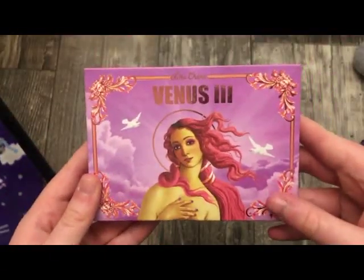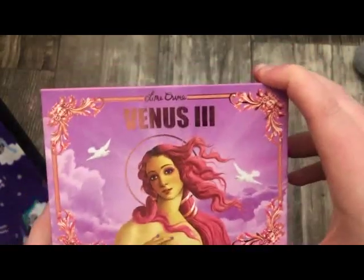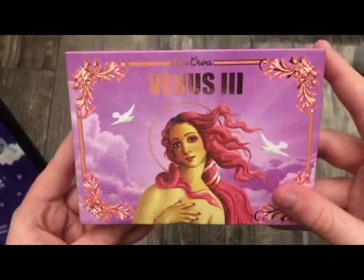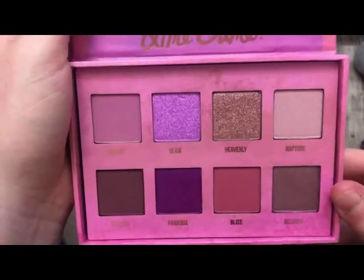The next palette is from Lime Crime — this is the Venus 3. I almost decluttered this palette, but then I thought the color story was really pretty so I decided to keep it. The colors are just absolutely stunning, and this is the only Lime Crime palette in this size that I own.